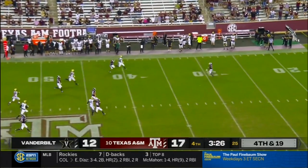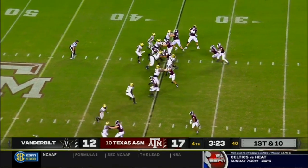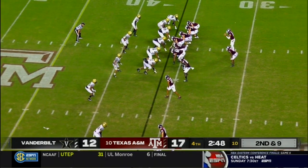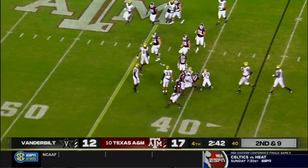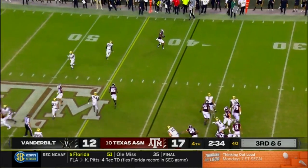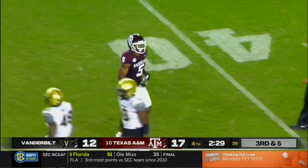Boy, do they need it from that Aggies defense. Vanderbilt does have two timeouts remaining. Mond out of the gun rolling out left — going to keep it himself, drilled at the 40-yard line. On third and five, wide open in the flat is Preston, lunging forward for some extra yardage, and they'll move the chains for the Aggies. Smith stuck near the line of scrimmage, jammed up by a number of Commodore defenders.